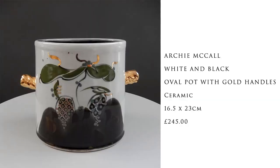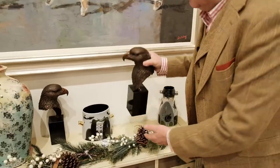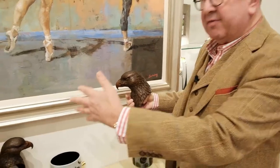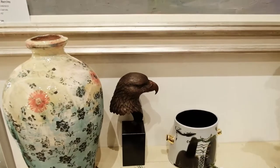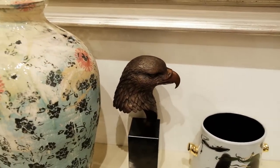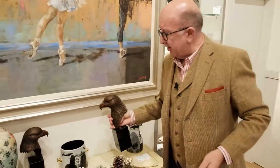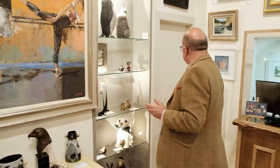We've got about 30 pieces in by Archie, purely to push the Winter Show and to say we've really gone to a lot of effort to get some new things. Have a look at these bronzes by David Meredith - they're really heavy. These would look great at either side of a mantelpiece, almost like obelisks. Solid bronzes on granite, limited editions, and again new for the Winter Show.